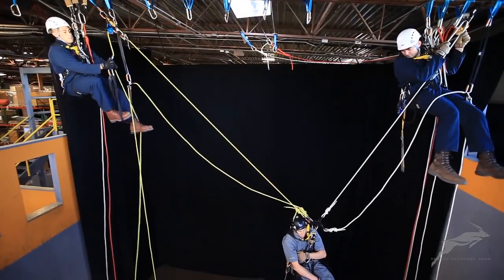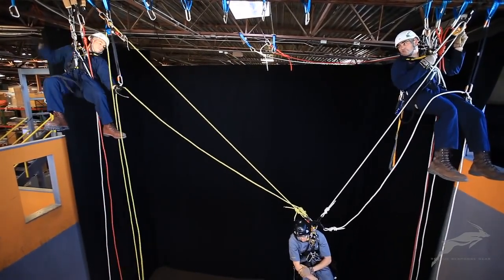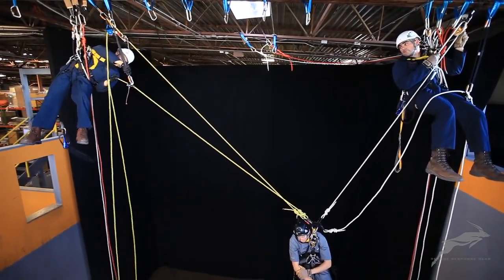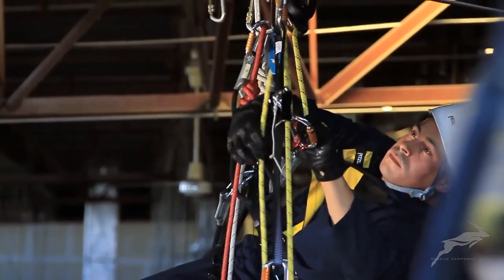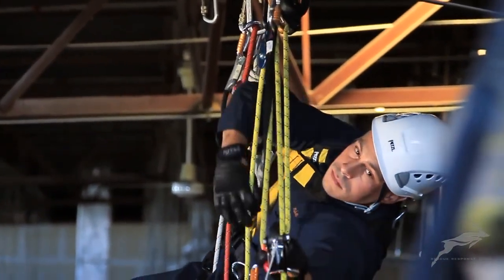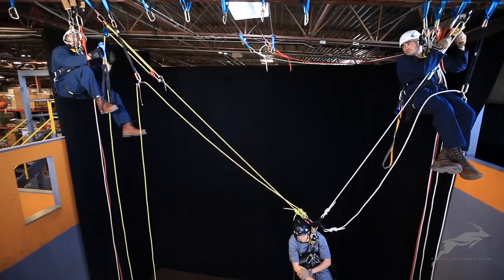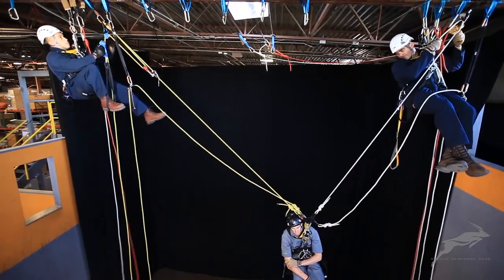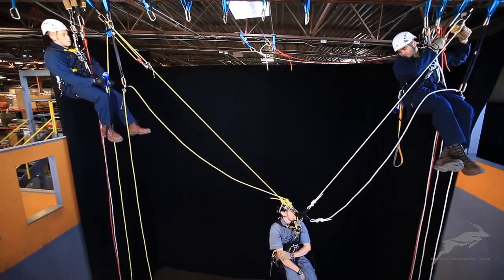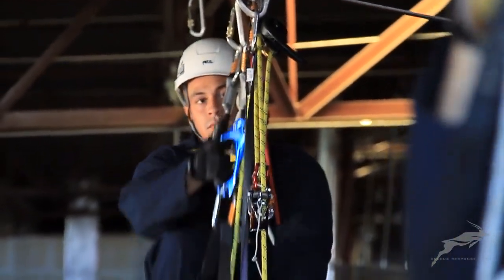The team will alternate lifting and lowering to maximize height when necessary for clearing an obstacle, or the casualty can simply be lowered out until the load is supported by the second system. A suitable method of paying out the backup rope should be used that prevents the possibility of shock loading the system. The load must not be allowed to fetch up on the shunt, or the system may have to be converted back to haul to disengage the unit.